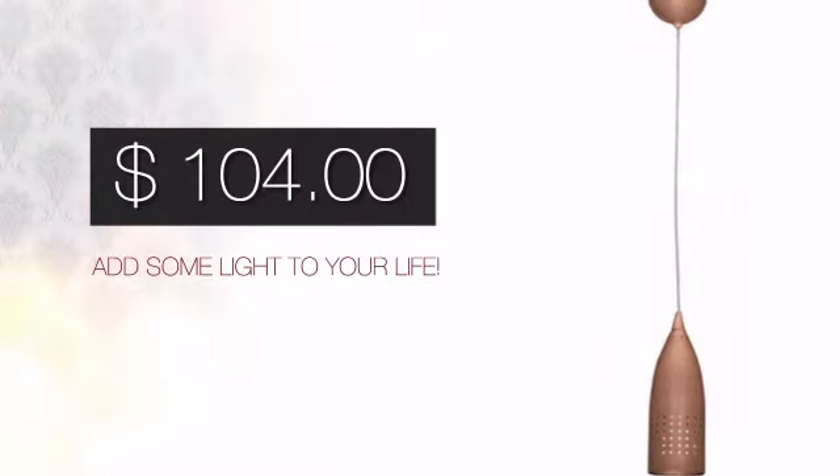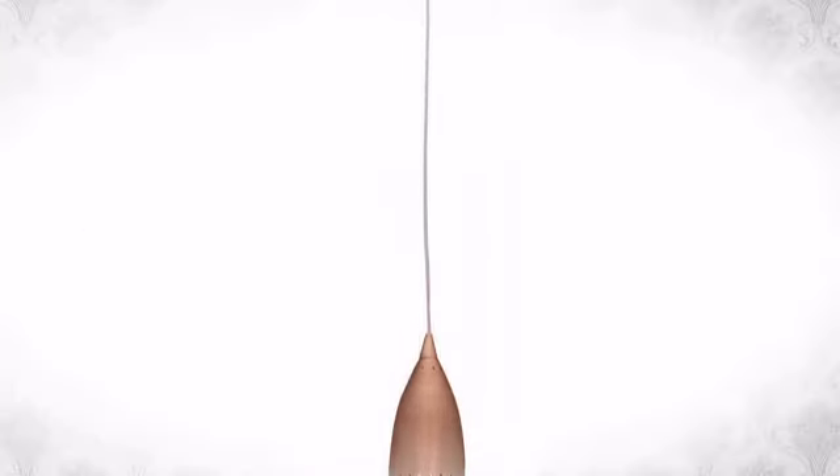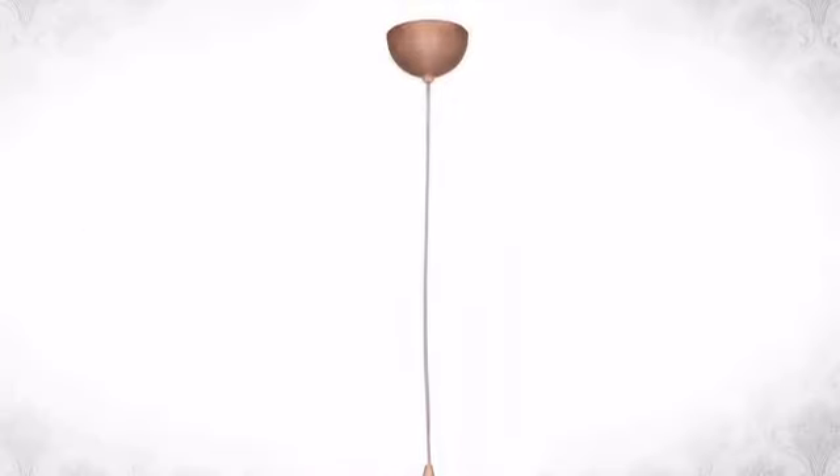And with a special price to go with it, it's a great way to add some light to your life. Look no further. Start your lighting project now at Elite Fixtures, bringing excitement into your home.